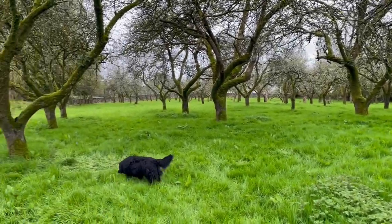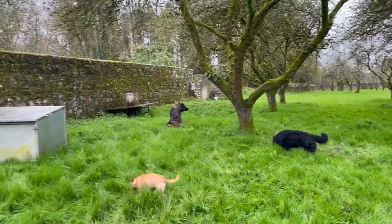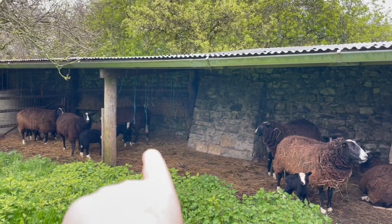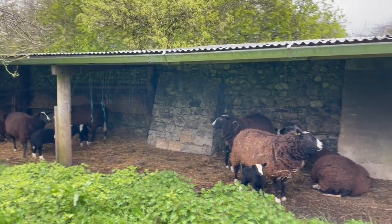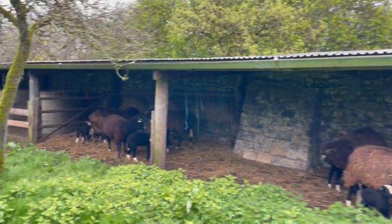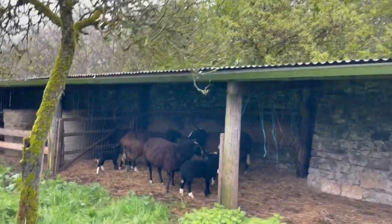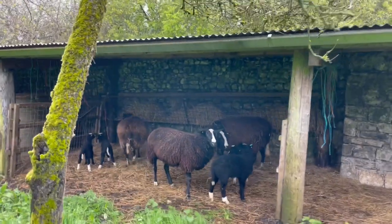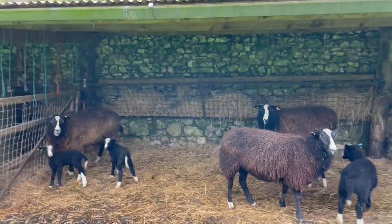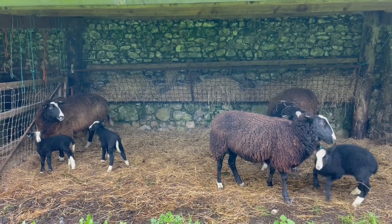We've got plenty of grass, and I'm going to go get a feed trough and put it right there to supplement the ladies, because I'm sure they're going to be spending a lot more time in the shelter than out grazing. That's why they have hay at the back — you can see the hay rack's full of hay. Glad everybody's doing well.